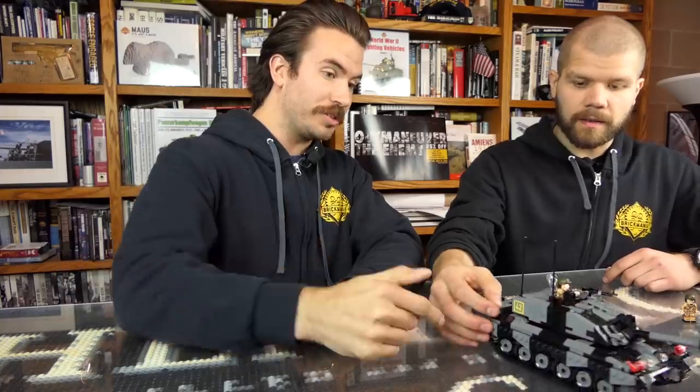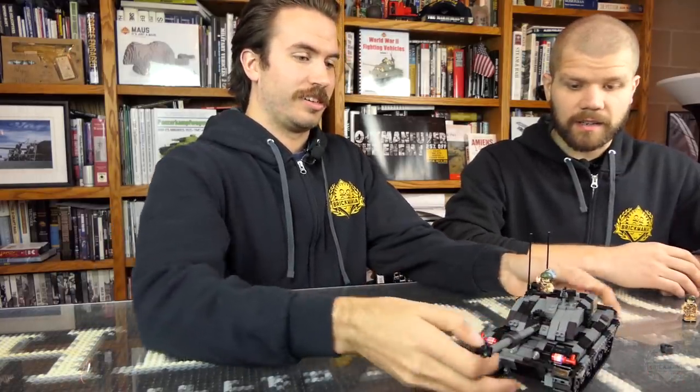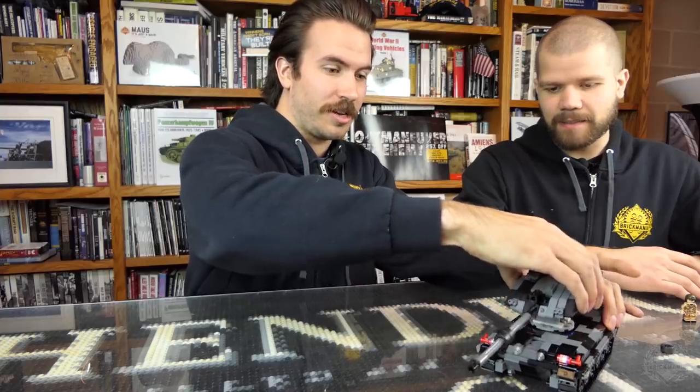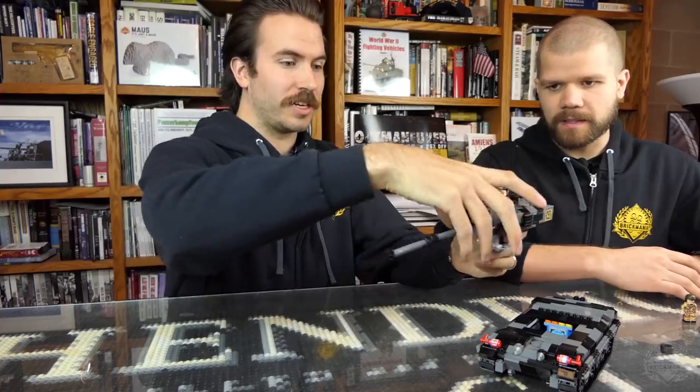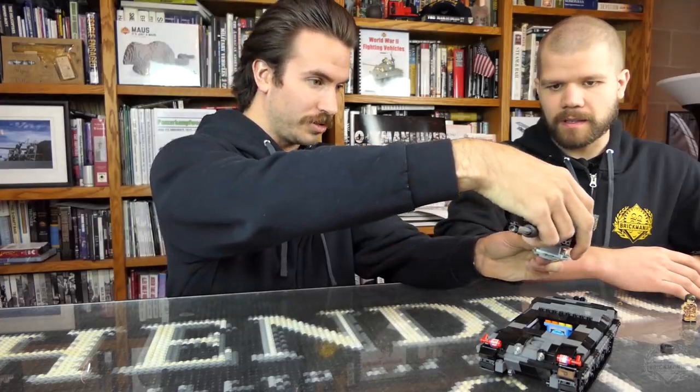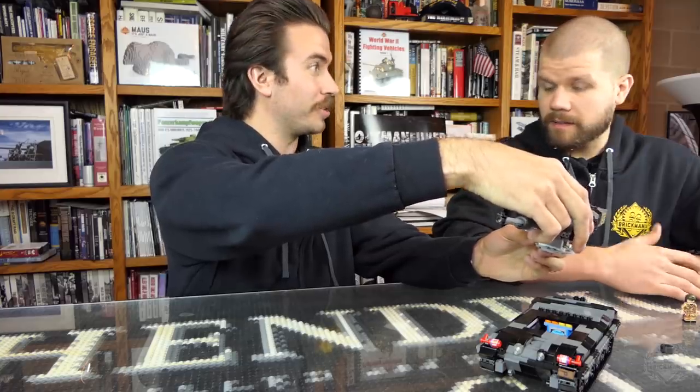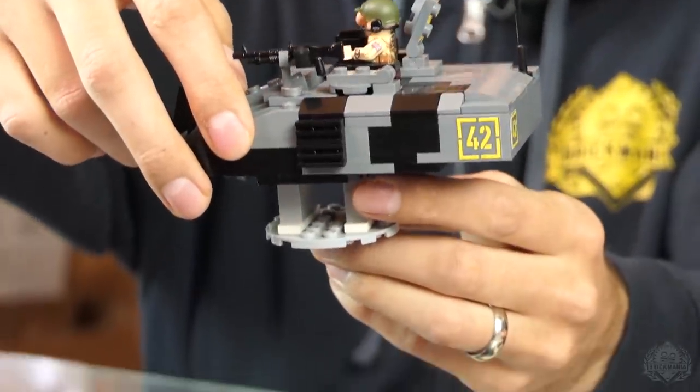I was mentioning earlier about the engine — I actually built a removable engine into this tank. Check this out. It's kind of a cool Friends set color, medium blue maybe. You can actually fit a crew of four in the tank. You can fit a guy in the basket if you so choose — there's nothing really to see in there, but he fits, fits with a helmet.